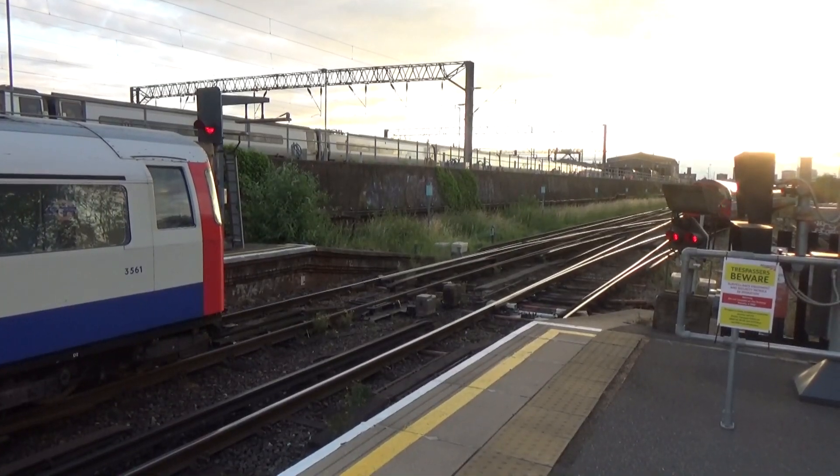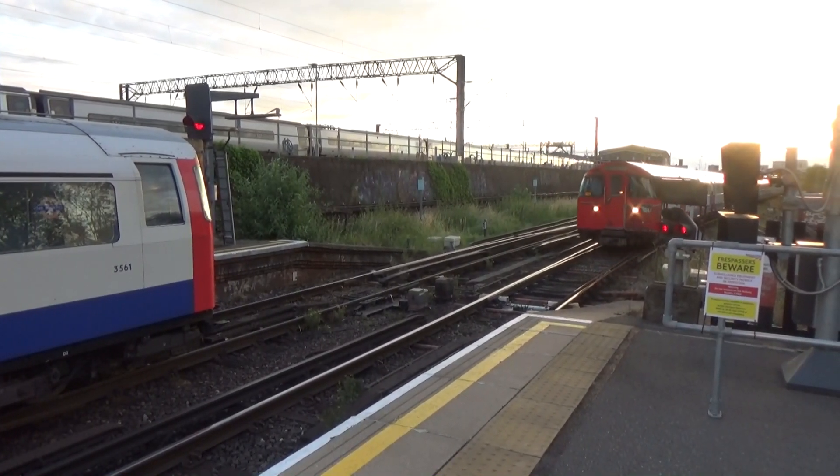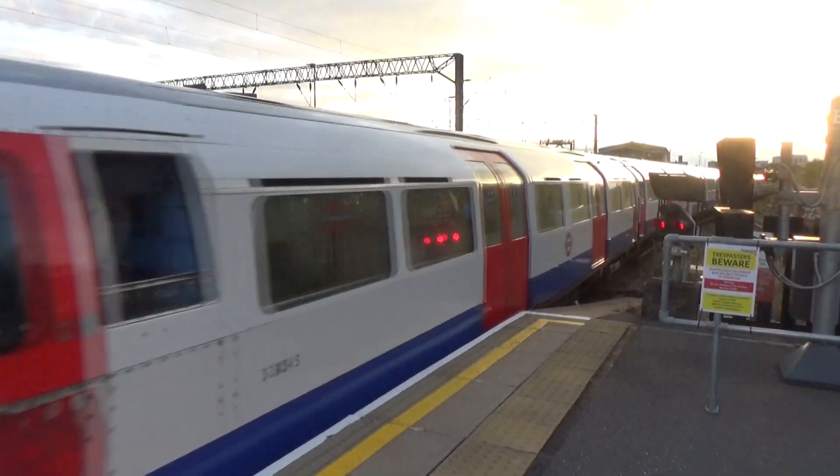The London Underground service to Elephant and Castle. Next train to arrive at platform 1 is the London Underground service to Elephant and Castle, calling at all stations to Elephant and Castle.